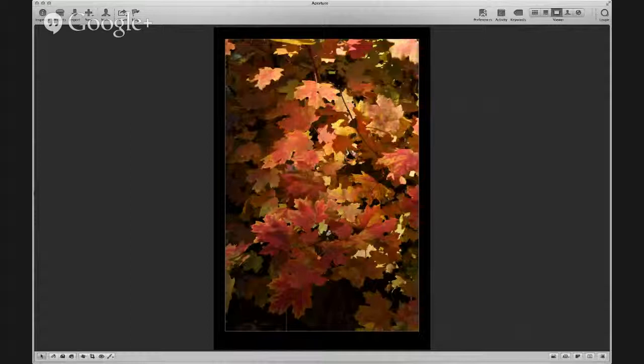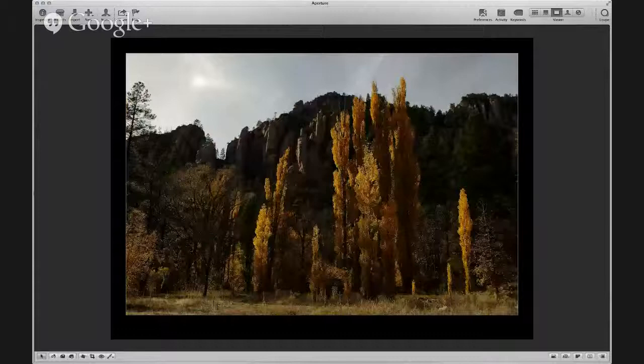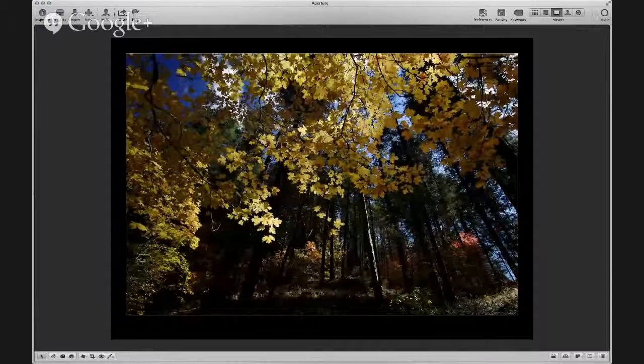It's kind of fun shooting fall colors to do detail shots. You get nice expansive landscapes, but I also like to just get in close and look at some details. Most of these are from just a couple of weeks ago in Sedona. Another shot from West Fork — doing abstracts is kind of fun too.